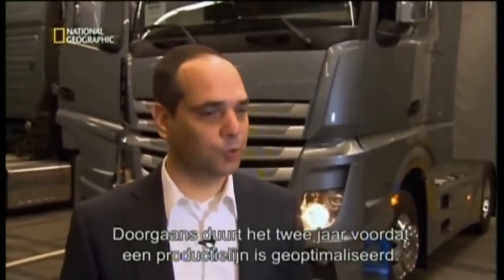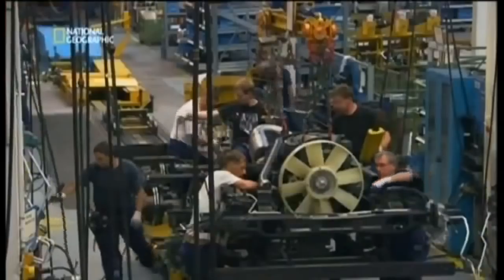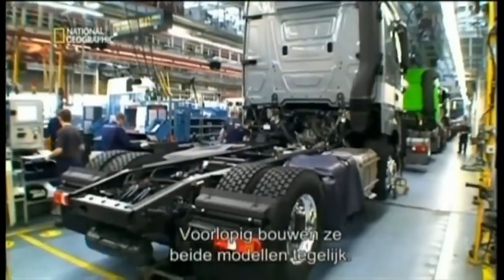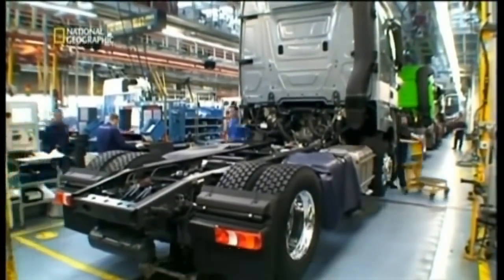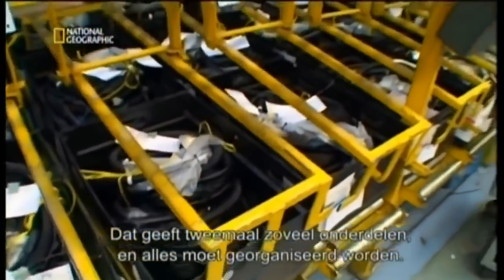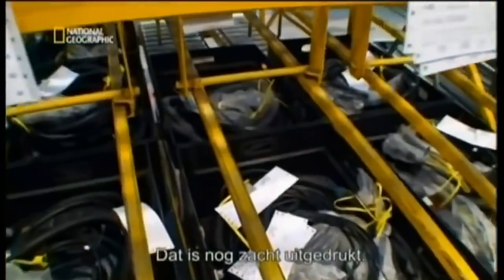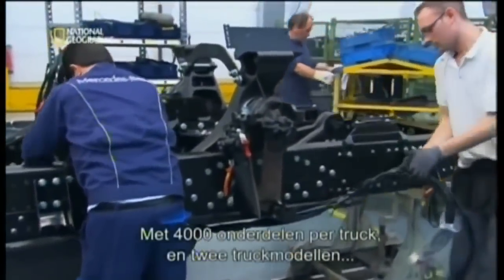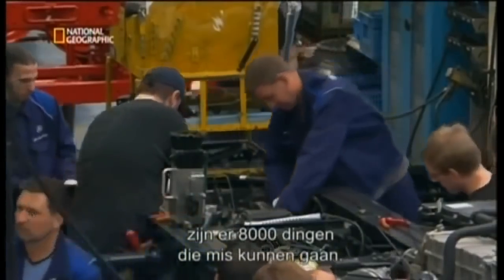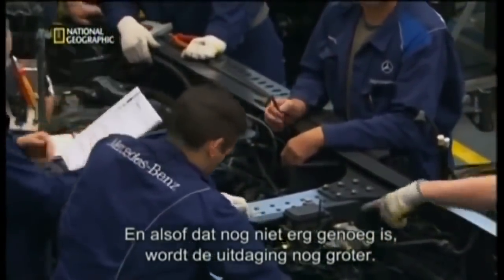In the truck business, a start-up typically takes two years until all lines are adjusted. In the meantime, they manufacture both models at the same time on the same lines. The number of parts instantly doubles, and all that has to be organized in the plant and in the logistics — so the complexity in our plant will increase. To put it in numbers: with 4,000 parts per truck and two models of trucks, that's 8,000 ways for something to go wrong.